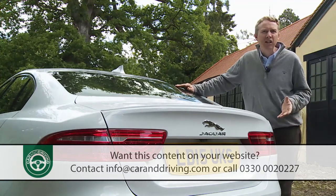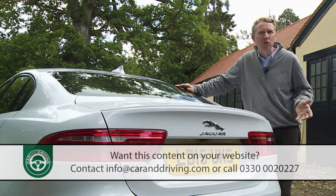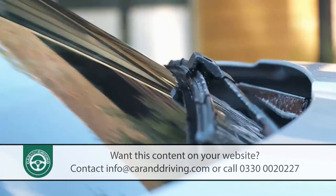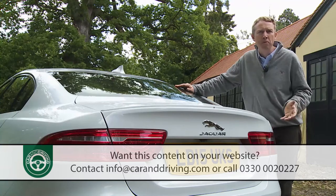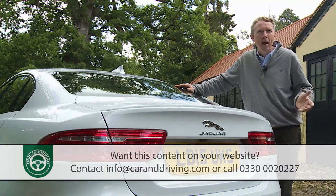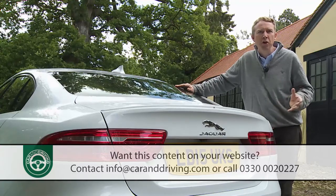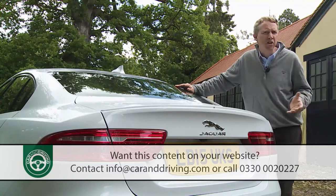Other optional practicalities include a power convenience pack giving you a powered boot lid and smart keyless entry system, and a cold climate pack providing heat for the steering wheel, seats, washer jets and windscreen glass. I'd also want to look at one of the parking packs — starting with front sensors and a reversing camera, going on to include everything from a surround view camera system to a parallel parking setup that identifies a tight space and steers you into it. There's also a Jaguar InControl Secure system providing a 24-hour vehicle tracking service for rapid recovery should your XE ever be stolen.